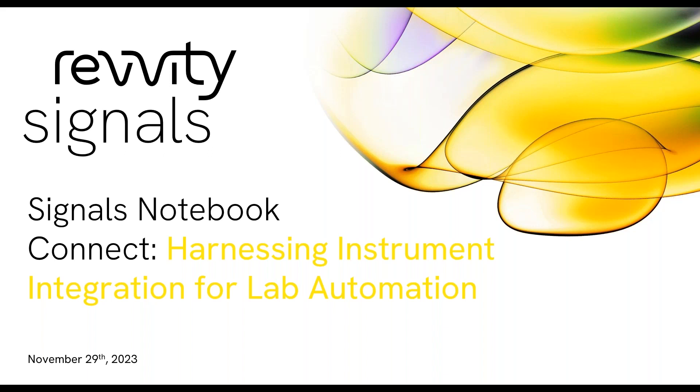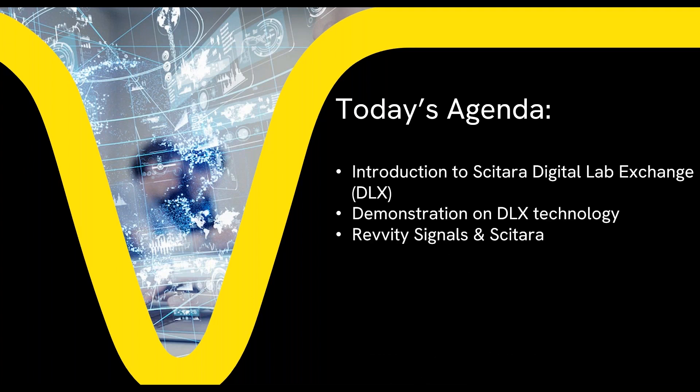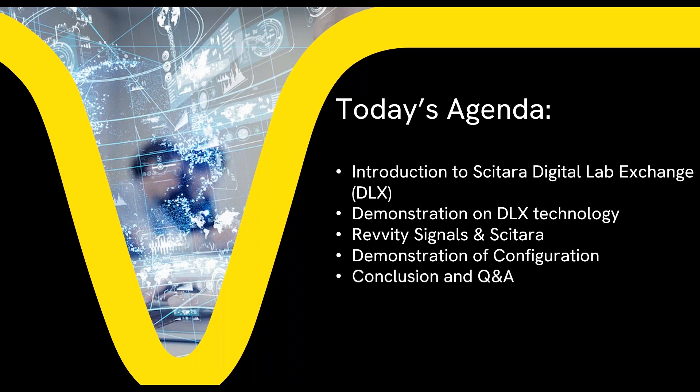Our previous sessions have been recorded and are available streaming at the Signals Notebook Quarterly Connect Revity Signals site. Future dates for Signals Quarterly Connect 2024 will be shared later on this year, so I hope you will look out for the dates and join us for future programs. For today's agenda, you will first be introduced to Cytara's Digital Lab Exchange. We will then do a short demonstration so you can see the technology in action, discuss the impact on the current partnership between Revity Signals and Cytara, provide another demonstration on the configuration part of the technology, and conclude with Q&A.